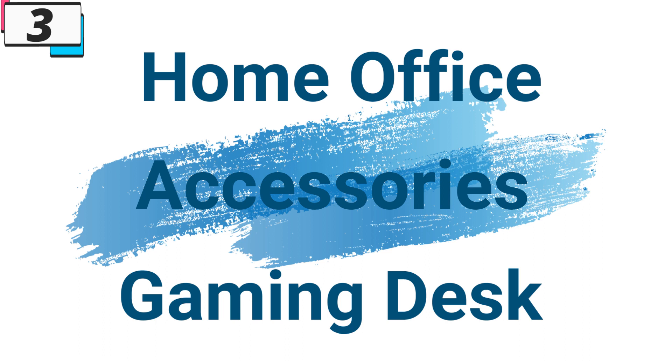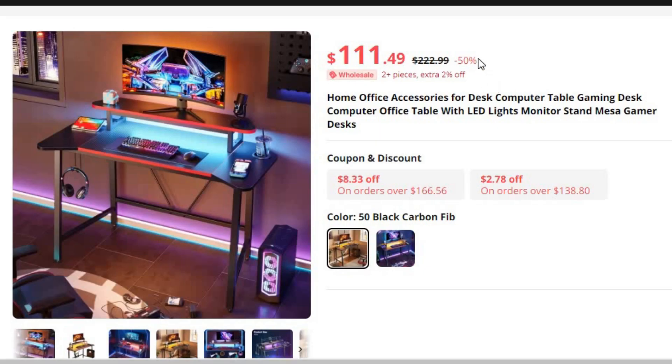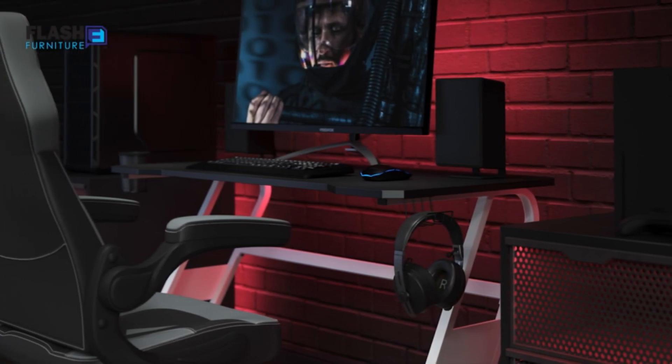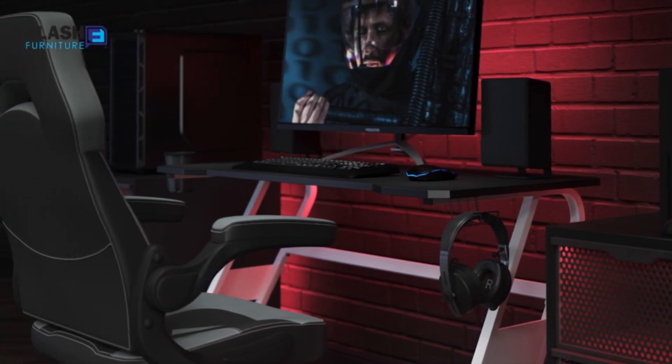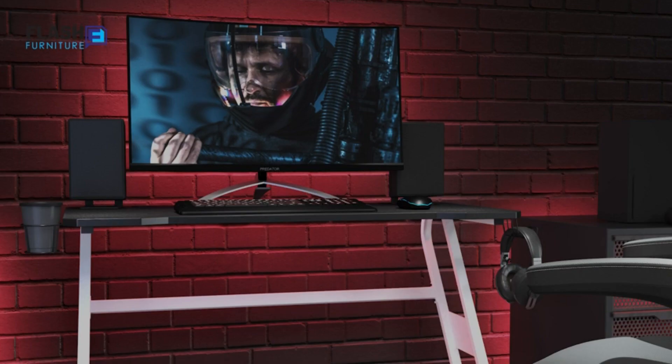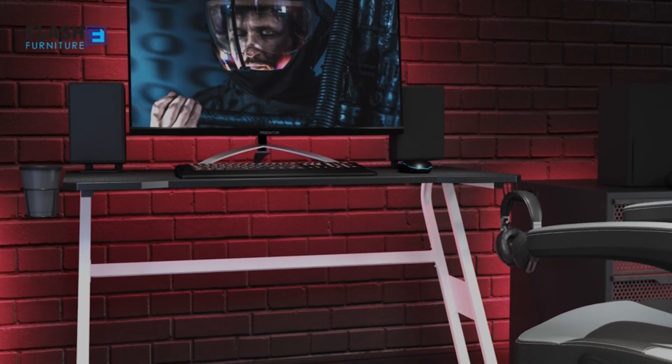Number 3: Home Office Accessories Gaming Desk. This gaming desk is here with 50% price off — now you can get it at around $112. In today's dynamic work environment, a well-equipped home office is essential for productivity, comfort, and style. Whether you're working, gaming, or studying, having the right accessories for your desk can make all the difference in creating a functional and inspiring workspace.